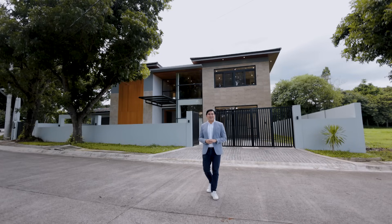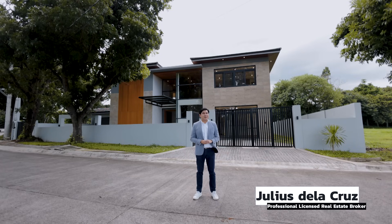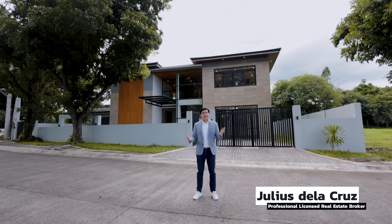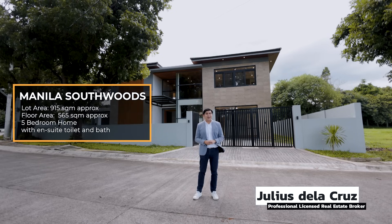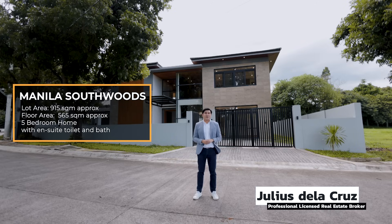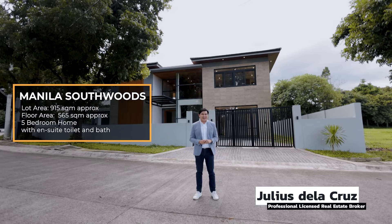Hello and welcome to another episode of Live Here. My name is Julius De La Cruz. I'm a professional licensed real estate broker here in the Philippines. Today we are here in the amazing community of Manila Southwoods, featuring this beautiful modern tropical design home that sits on a sprawling lot area of 915 square meters, with a floor area of 565 square meters.